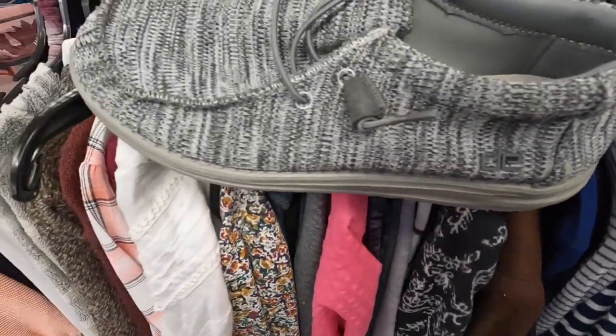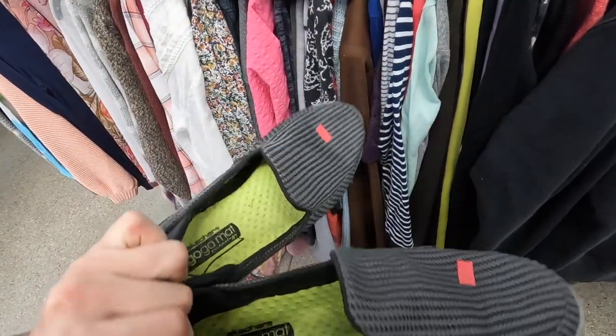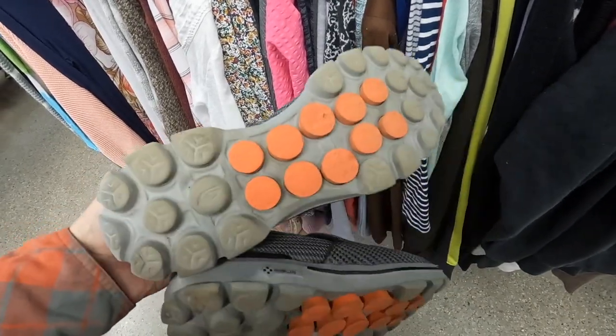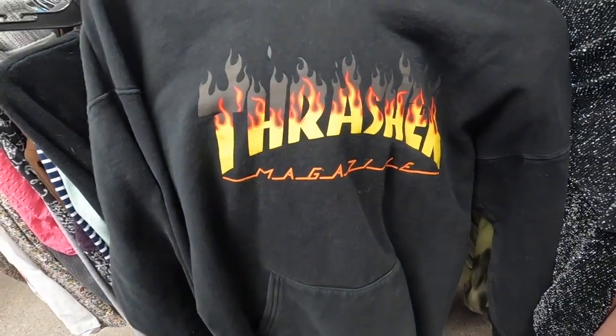A couple more decent finds. This is my first time finding the brand Hey Dude in stores — it's actually a pretty good brand, so six bucks into like 30. Got this pair of Skechers GOwalk Mats — I only pick these up because they're in great condition, but for four dollars these sell pretty well for me, like 30 bucks. I always sell Skechers. And then this Thrasher magazine hoodie for four dollars should go for about 30 bucks.